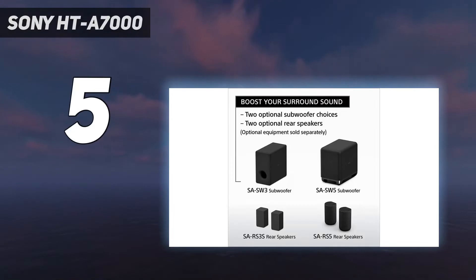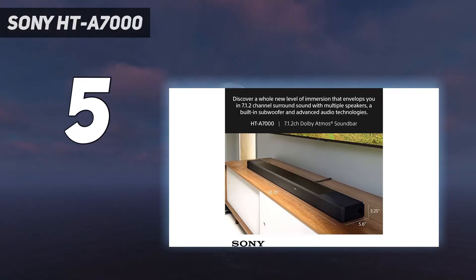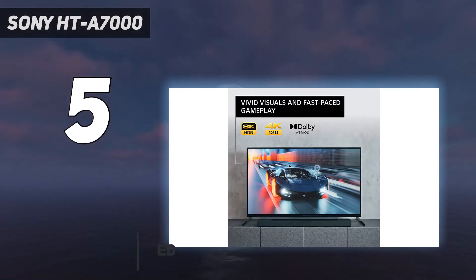What you need to know — you might be wondering how there can be a best soundbar for gaming. Well, it comes down to usability with extra devices.